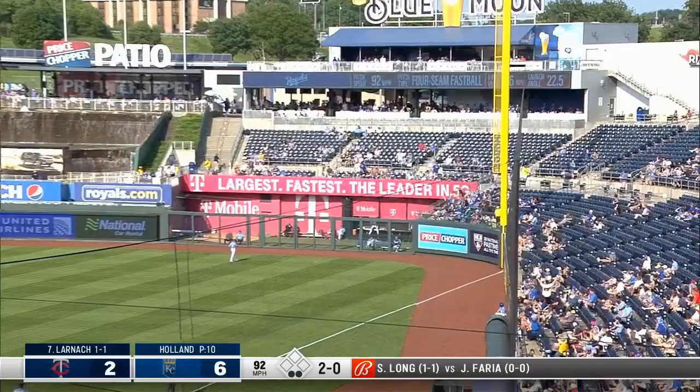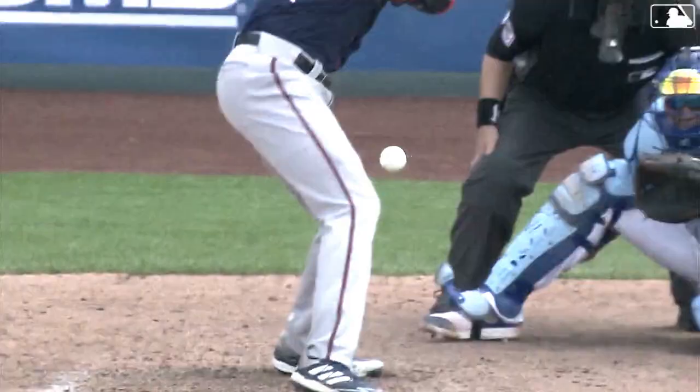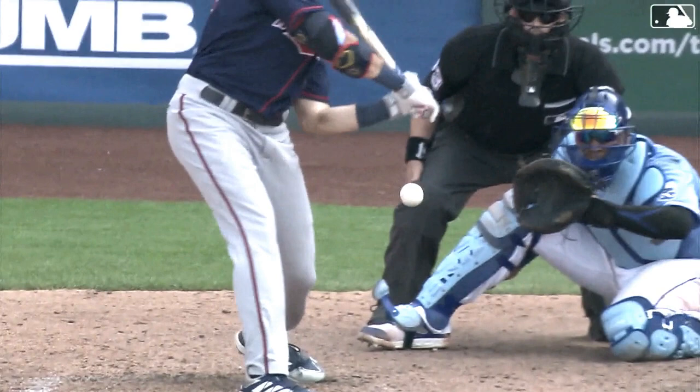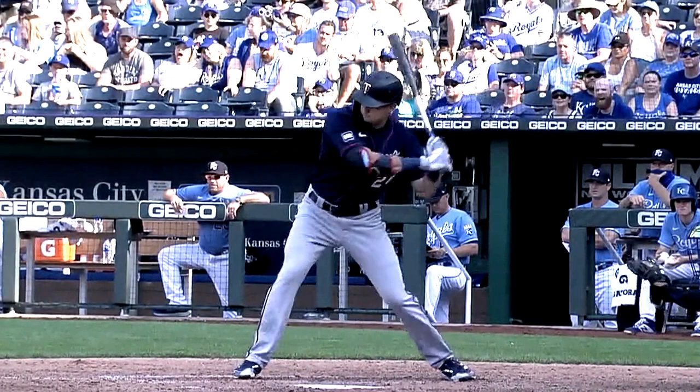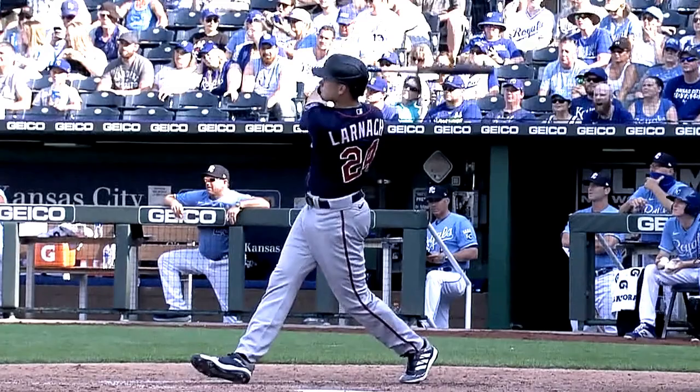Trevor Larnik hit his 6th home run of the year. Make note of the location of this pitch and make note of where it ends up — Trevor Larnik pulls this inside pitch. I want to take another look at this nice, sweet swing by Trevor Larnik. Very balanced. He just absolutely crushes this Greg Holland pitch for a home run.